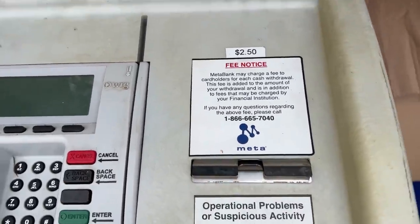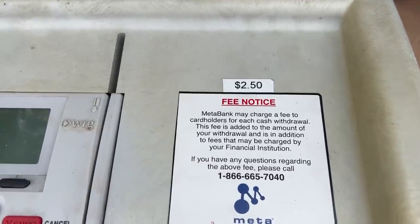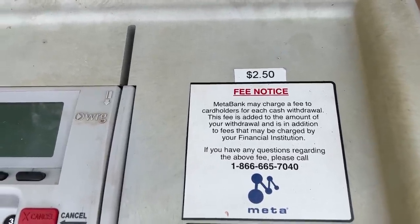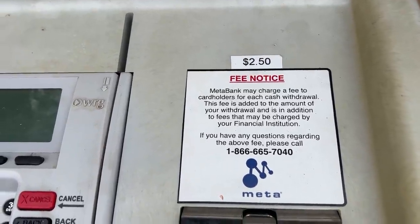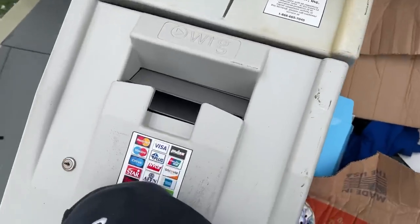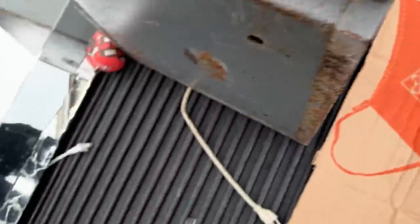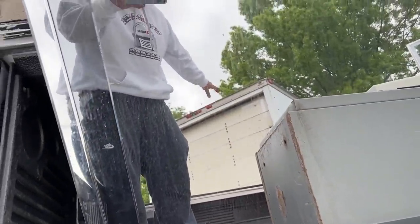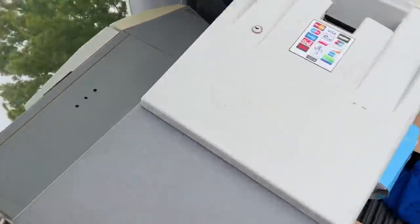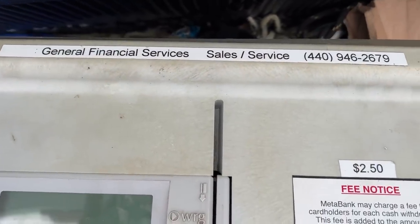It says MetaBank may charge a fee to cardholders for each cash withdrawal — this fee is added to the amount of your withdrawal and is in addition to fees that may be charged. It's definitely an old one — this thing is completely cracked. General Financial Services. It's so old, man.